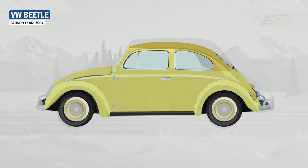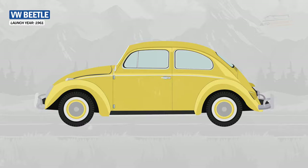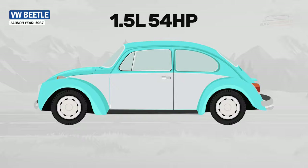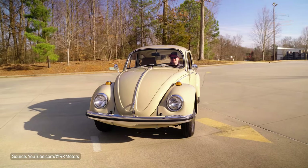From 1961, VW offered an optional semi-automatic Saxo-Matt gearbox. In 1966, a new 1.3L engine was introduced, producing 51 hp in place of the previous 1.2L engine, and from 1967, a larger 1.5L engine was launched, producing 54 hp.